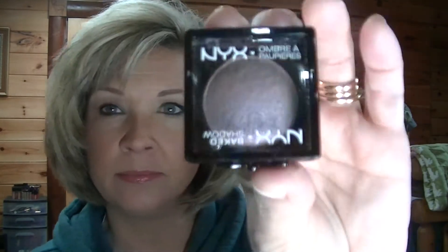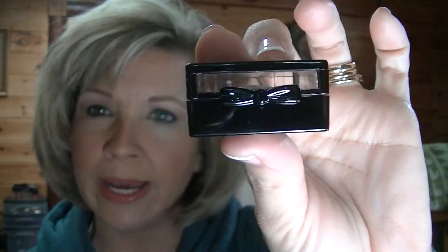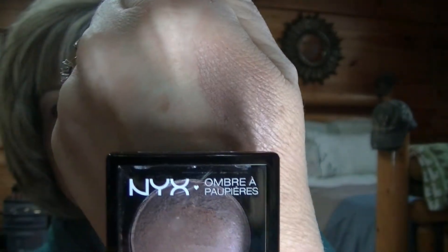The first thing I looked at was the eyeshadows, of course. The first one that I picked up is called Vesper. These are what the new packages look like — they have the little bows like the Love and Rio packages. You kind of have to get past the first layer to get to the really good color, I guess because they bake. It's just kind of hard to start with to get any payoff, but then after you get past that first layer, it really pays off. That color is called Vesper.